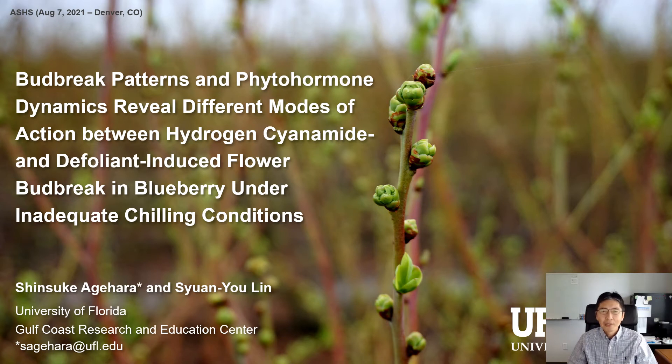Hi, my name is Shinsuke Agehara. I'm a plant physiologist at University of Florida Gulf Coast Research and Education Center located near Tampa. Today I'll be talking about a study on bud break induction effects of hydrogen cyanamide and defoliants in blueberry grown under insufficient chilling conditions. This is the work of my former Ph.D. student, Sean Yeo-Din, who graduated this May and is now a research scientist in a PGR company in Taiwan.